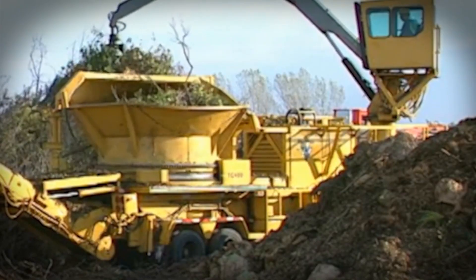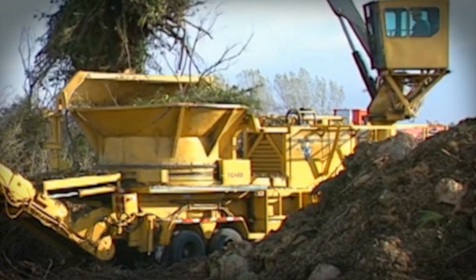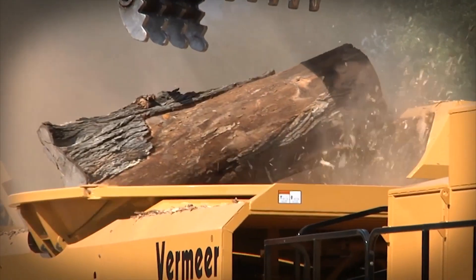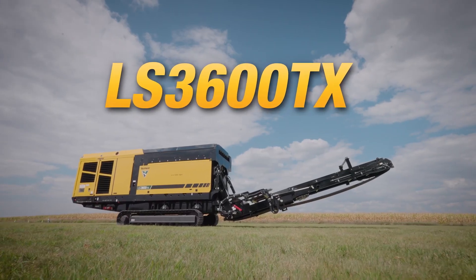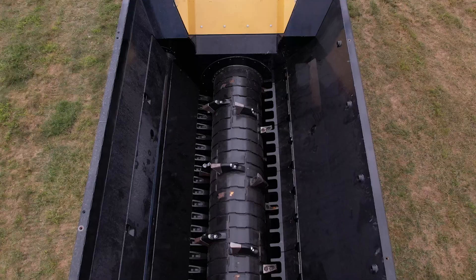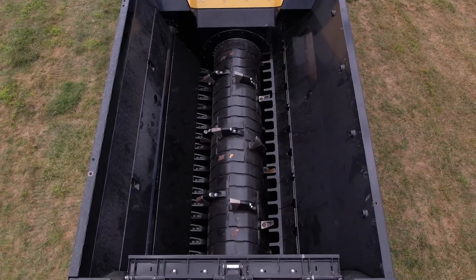Since 1994, Vermeer has been at the forefront of redefining the wood processing market by providing Vermeer products to fit the needs of our customers worldwide. Now let's take a look at one of the new offerings in our already diverse recycling and forestry portfolio: the LS3600TX Low Speed Shredder.